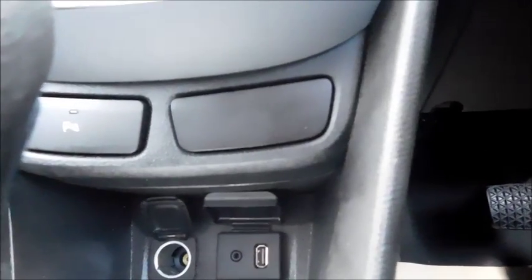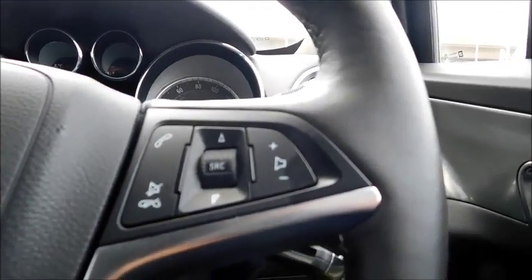There's a 12 volt socket, auxiliary socket, and USB socket, plus two additional cup holders and another storage pocket. On the steering wheel you'll find controls for the speed limiter and cruise control, as well as the ability to switch through your volume and change your media.